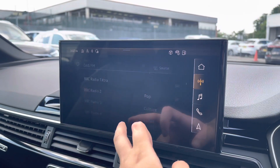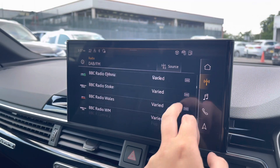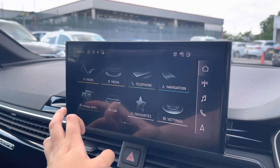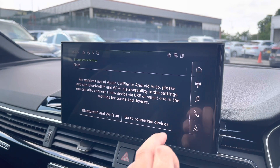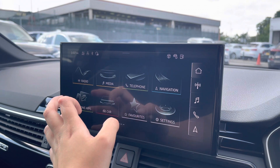Moving over to the multimedia interface, this is fitted with DAB and FM radio stations providing a large variety of stations suitable for all passengers. You can also connect your smartphone for the use of Apple CarPlay and Android Auto, which allows the use of driver-safe apps.